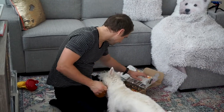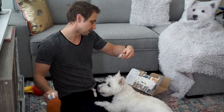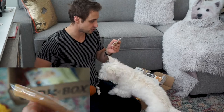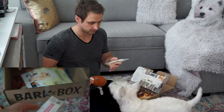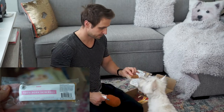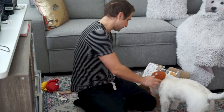Now let's see the treats. What's up here? What's this? I've never seen this before — one hundred percent pork skin roll. Ingredients is just pork skin. Well done, no artificial stuff. That's for later.